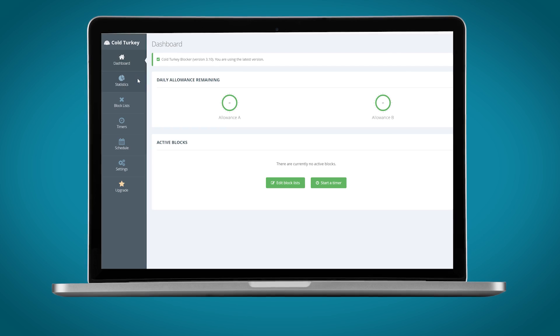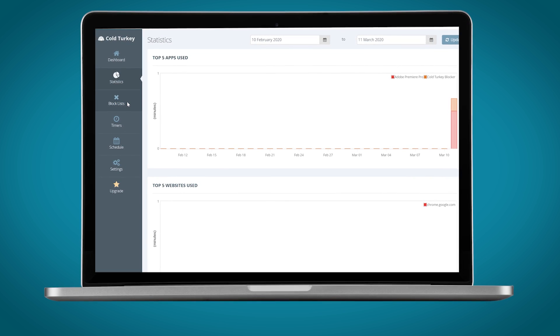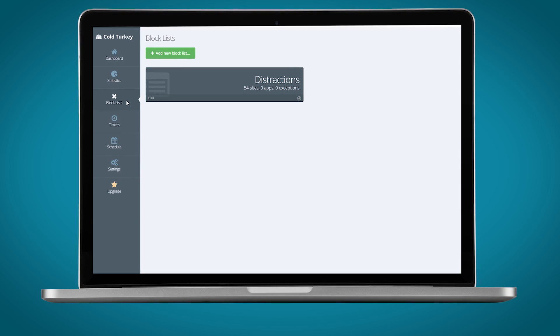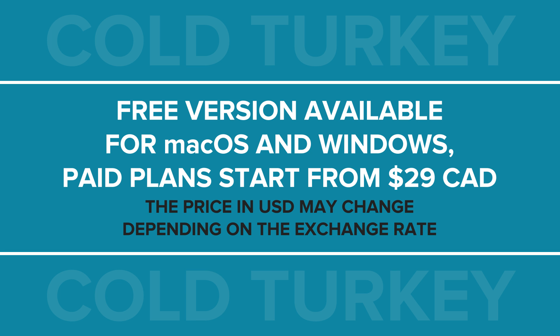To keep you from browsing through irrelevant websites and to help you fight procrastination during your productive time, try Cold Turkey. It allows you to block apps and websites for specific periods of time, during which you won't be able to access any of your procrastination buddies. Cold Turkey also includes statistics that show you which apps and websites you use the most, so you can review them and filter out the unproductive ones. Cold Turkey has a free version available for Mac and Windows, with paid plans featuring a one-time payment from $29 Canadian dollars.